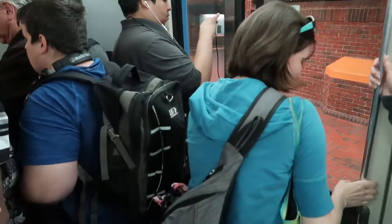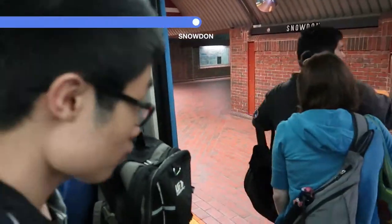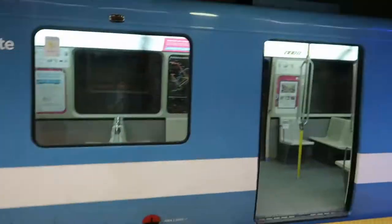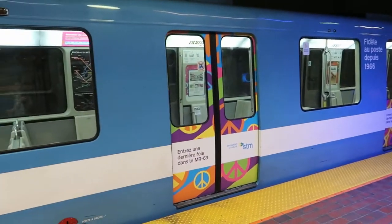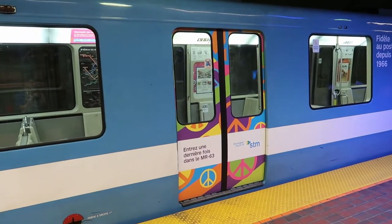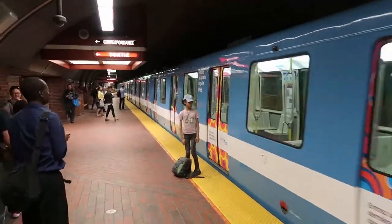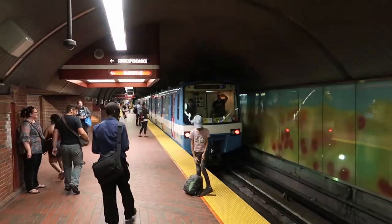The doors close at each station during the return journey. Bye bye! And that was the last ride on the whole train — it was actually the first train on this ride. Thank you for watching. Good night.